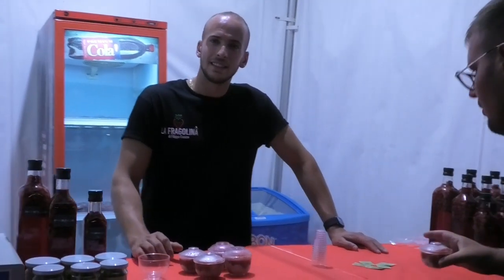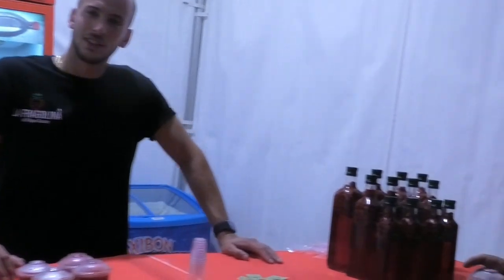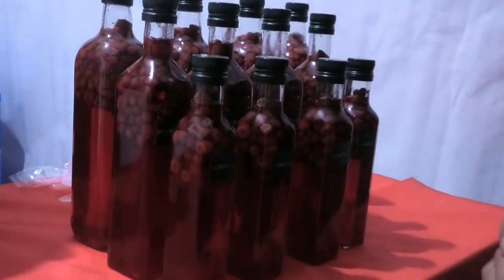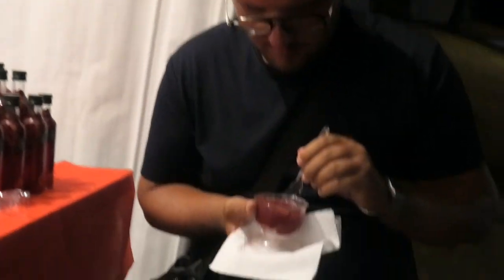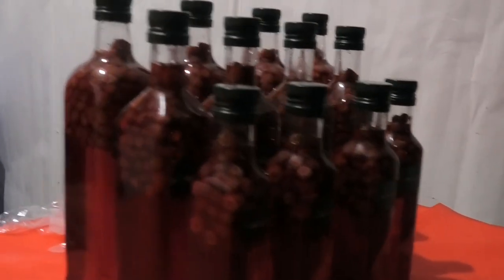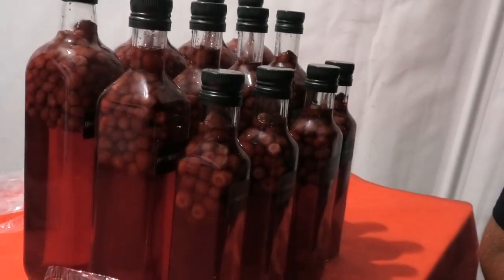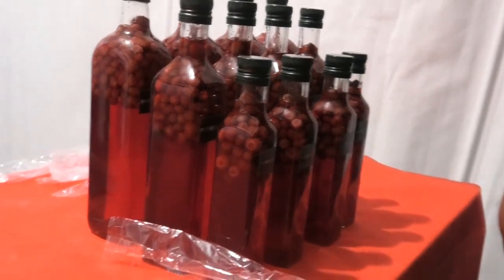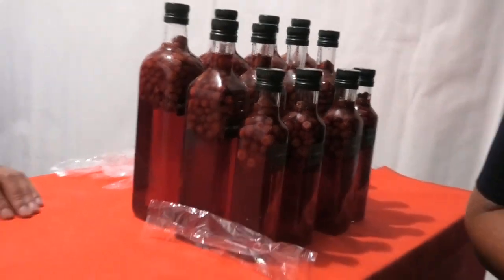Siamo qui allo stand della Fragolata d'Acerno. Nelle immagini c'è già un visitatore — ecco la Fragolata d'Acerno. Proviamo un attimo il prodotto. In cosa consiste questa Fragolata d'Acerno? Consiste in fragoline di bosco, zucchero, limone e liquore di strega. Le fragoline di bosco sono di Acerno.